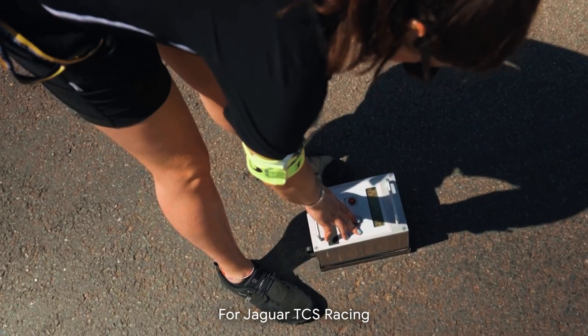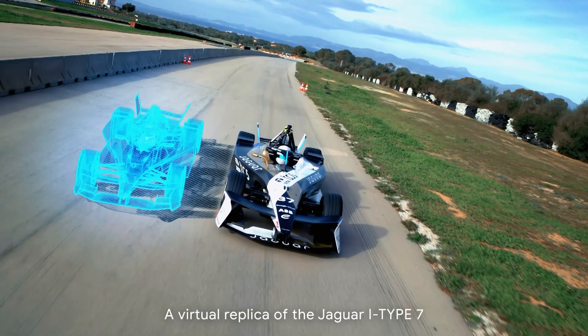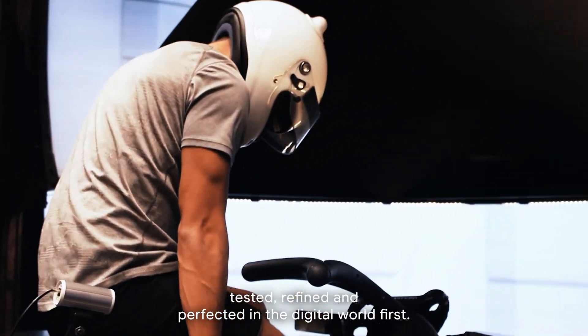For Jaguar TCS Racing, that means finding performance before they ever hit the track. The answer? A digital twin — a virtual replica of the Jaguar I-Type 7. Every torque adjustment, every software update, tested, refined, and perfected in the digital world first.